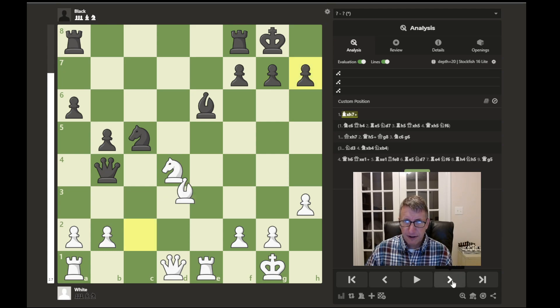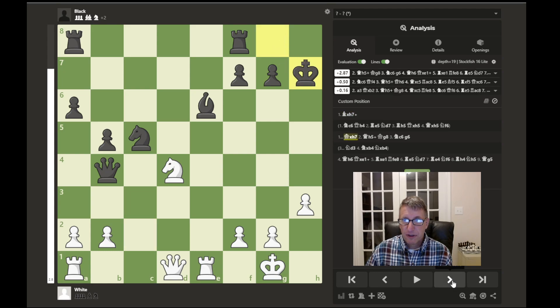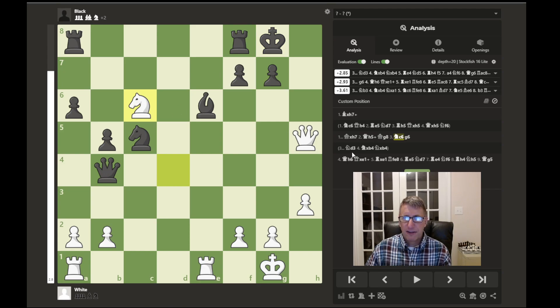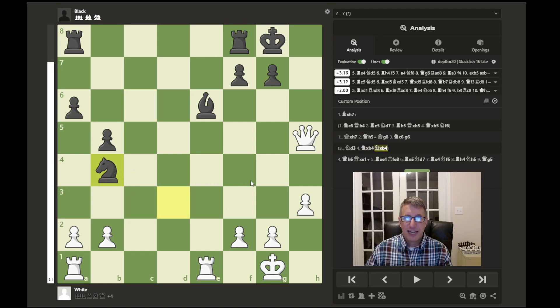The computer says the best move is to go ahead and give up the queen, and after the recapture the knight can jump in and attack the queen, but white would just be ahead in material. Back to the initial position, it looks like bishop sacrifice on h7 is a little bit better. After the king captures, we have the follow-up with the queen, the king retreats, knight to c6 attacks the queen and threatens mate, and the computer recommends just moving the knight to d3, giving up the queen. After recapture, white is just ahead in material.